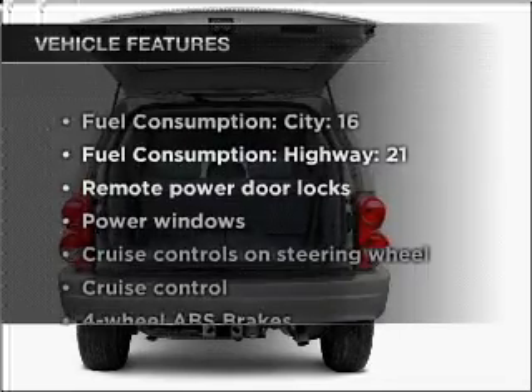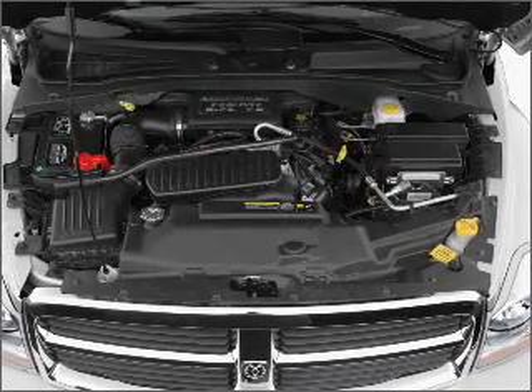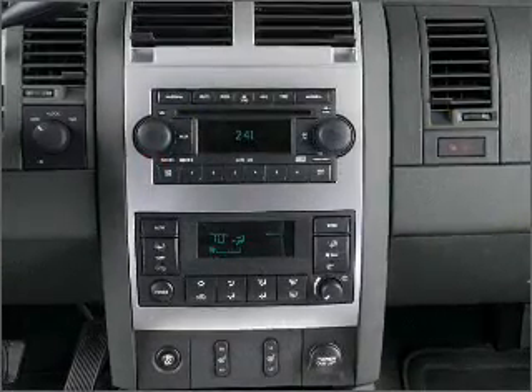Plus enjoy these notable features that are included in this vehicle: air conditioning, power door locks, power windows, power steering, cruise control, power mirrors, an AM-FM stereo with a CD player, and an adjustable tilt steering wheel.